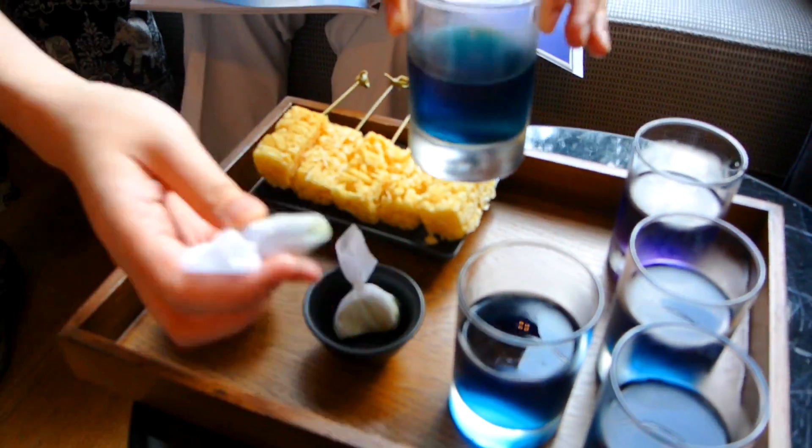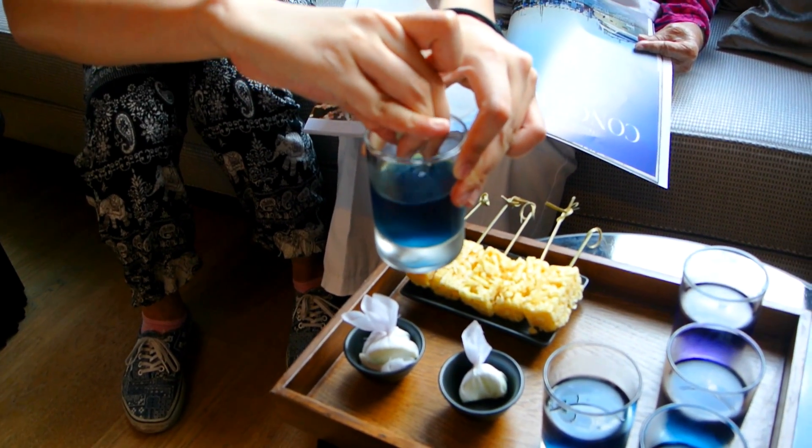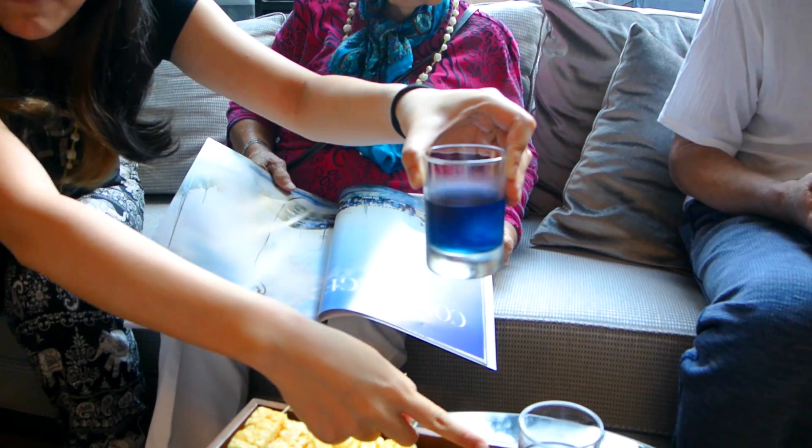We've got our welcome drinks here. Look at this — there's a lime wedge, and if you squeeze a lime into it, it's really cool. The colour changes — it changes to purple.